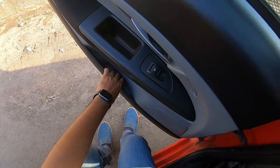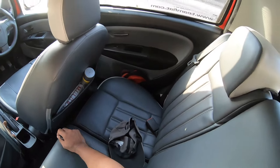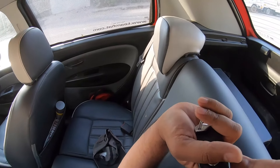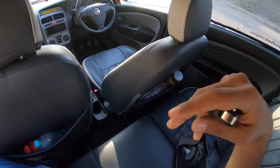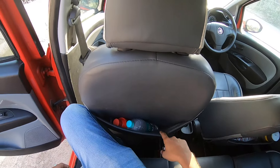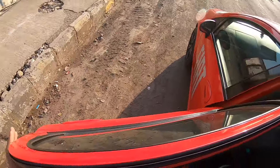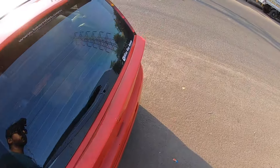The rear door pockets are not big enough — you can't keep a one-litre bottle. The seat has been pushed back. There's not much space in the rear and you get two headrests. Headroom is decent, seats are comfortable, but knee room and leg room isn't great. There are no scooped-out seat backs, but you do get magazine holders.